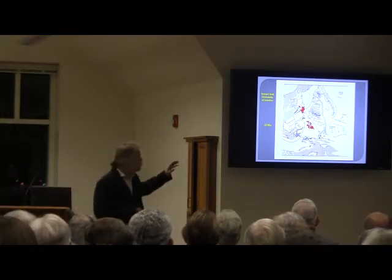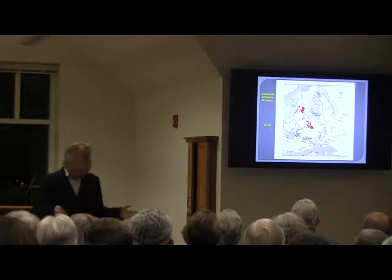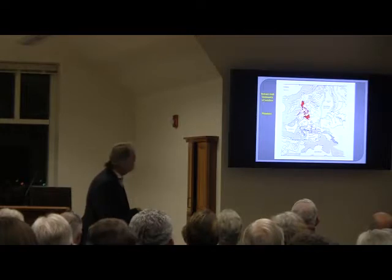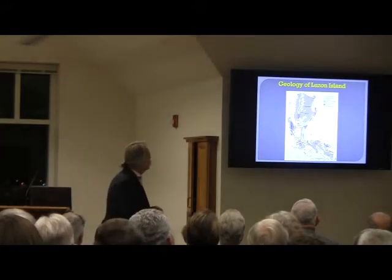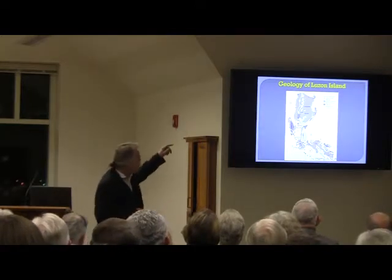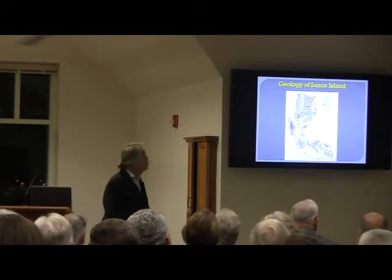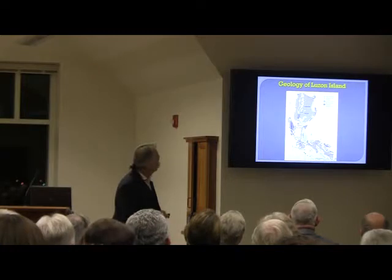Areas of northern Luzon were already above water and available for colonization by land fauna. This complex geological history means that these islands are made up of surface area with very different geological signals. Some areas, like mountain ranges, are old metamorphic rocks; other areas are very recent alluvium from just the last few million years. Triangles on the map represent volcanoes, which are a big component of Philippines geology.